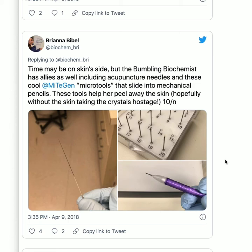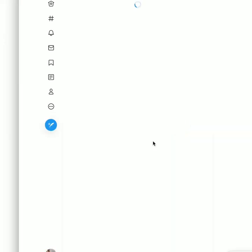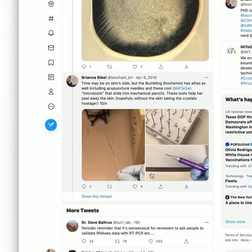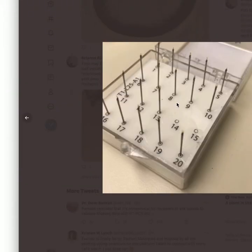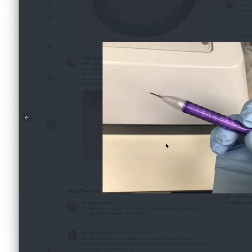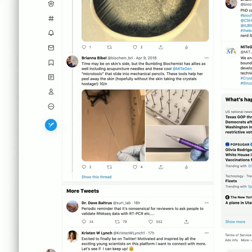Time may be on skin's side, but the Bumbling Biochemist has allies too, including acupuncture needles and these cool MiTeGen Micro Tools that slide into mechanical pencils. I was so excited when I figured out that these go in pencils — they have different tools and you just stick them into mechanical pencil tips. So cool.